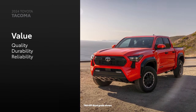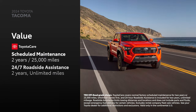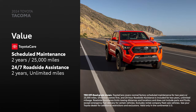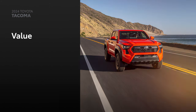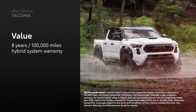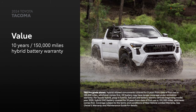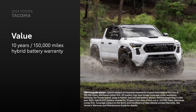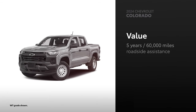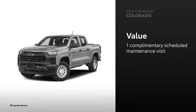Tacoma drivers can rest easier thanks to Toyota's commitment to quality, durability, and reliability. Every new Tacoma comes with ToyotaCare, which gives drivers the assurance of two years or 25,000 miles of scheduled maintenance, whichever comes first, plus two years and unlimited mileage 24-hour roadside assistance. In addition, trucks equipped with the i-Force Max Hybrid Electric Powertrain are covered by an eight-year or 100,000-mile hybrid system warranty and a 10-year or 150,000-mile hybrid battery warranty, whichever comes first, making them strong choices for long-term ownership. Colorado is covered by industry-standard warranties and five years or 60,000 miles of roadside assistance, whichever comes first. Additionally, the first scheduled maintenance visit is complimentary on Colorado.